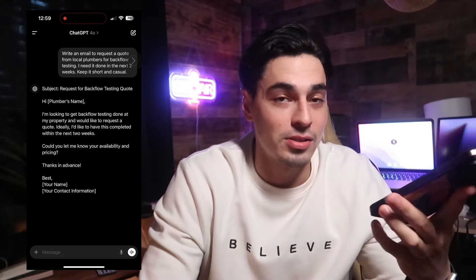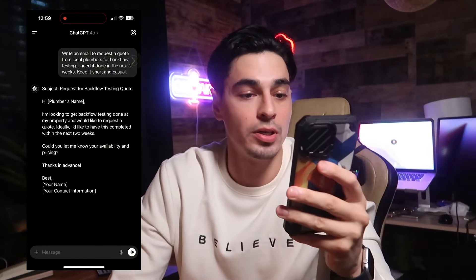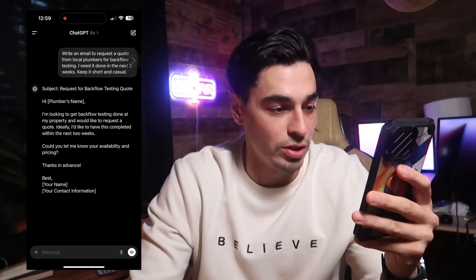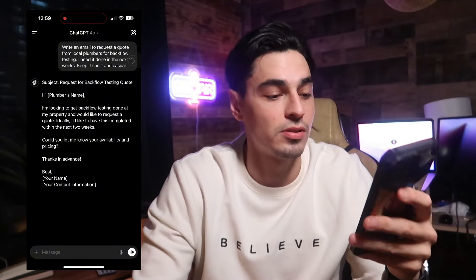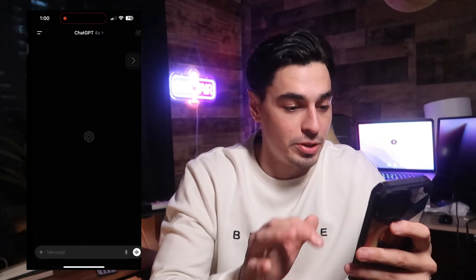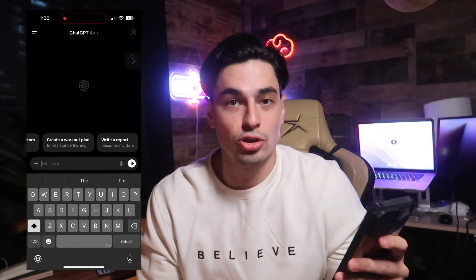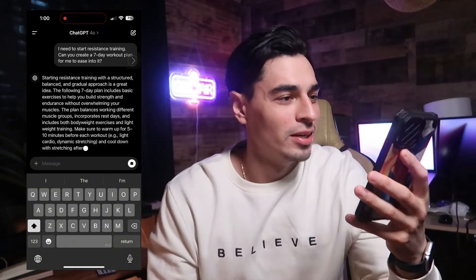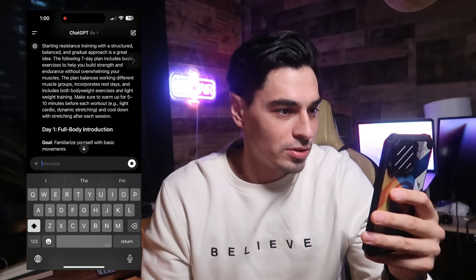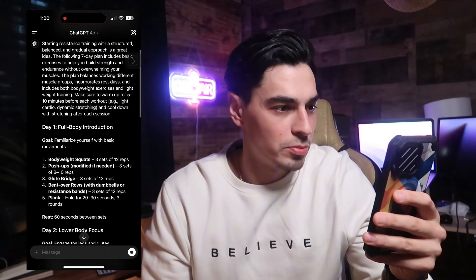It says: 'Hi [plumber's name], I'm looking to get backflow testing done at my property and would like to request a quote. Ideally I'd like to have this completed within the next two weeks — could you let me know your availability and pricing? Thanks in advance, [your name, contact info].' That's one use case. Let's open another one: create a workout plan for resistance training — my shoulders have been a bit snapped up.